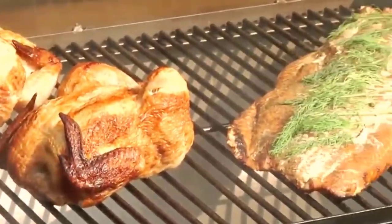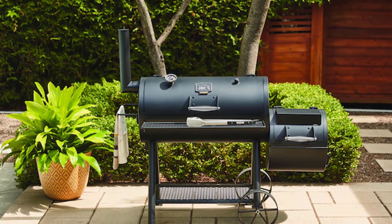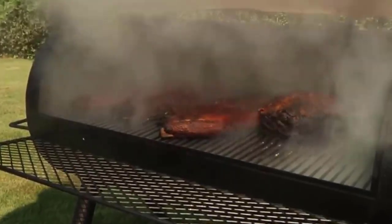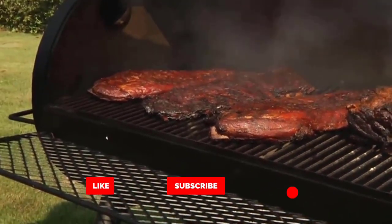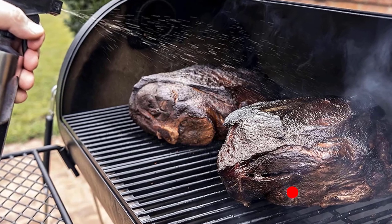A professional lid-mounted temperature gauge provides accurate temperature monitoring. Durable, porcelain-coated cooking grates are rust-resistant and easy to clean. Enjoy a classic smoking experience with the heavy-duty Oklahoma Joe's Highland Offset Smoker. High-temperature, heavy-gauge steel construction offers durability, while a convenient fire access door and multiple dampers give you more control over your smoking experience.